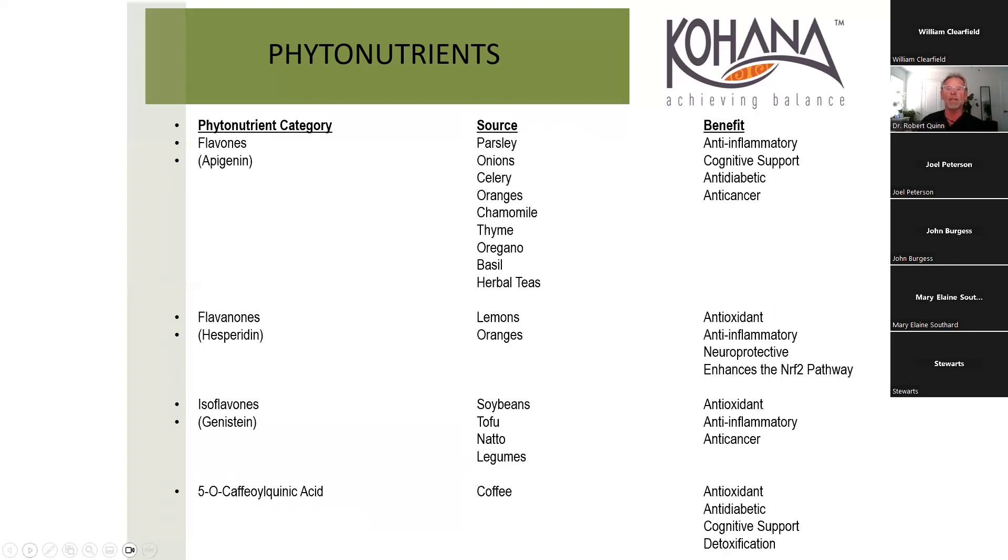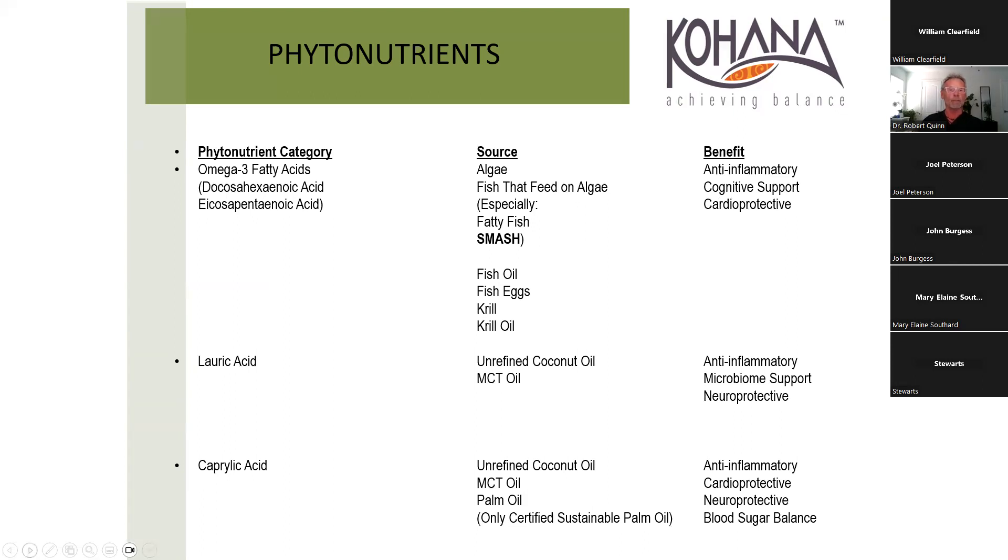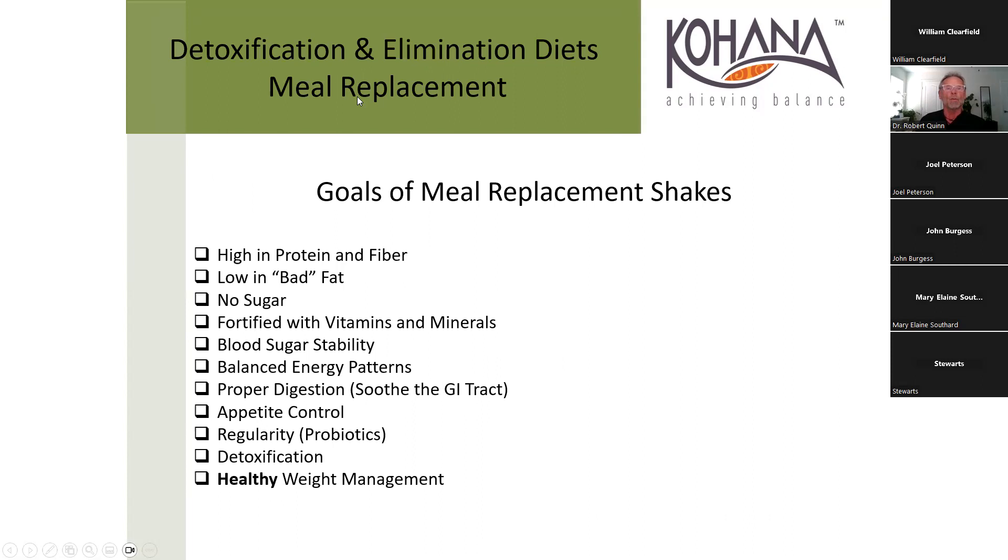Omega-3s and then meal replacement shakes - goals include high protein, low bad fats, no sugar, fortified, for healthy weight management. There are tremendous things you can put in shakes in powder form to help with detox. When I talk about detox, I'm not talking about a liver cleanse in a box - I'm talking about cellular detoxification, which is really hard to get at but absolutely critical because toxins interrupt all cellular processes.